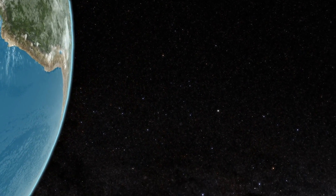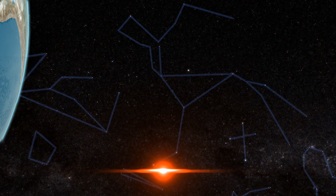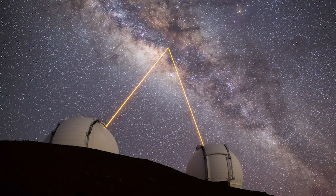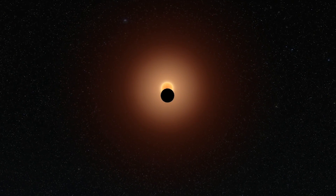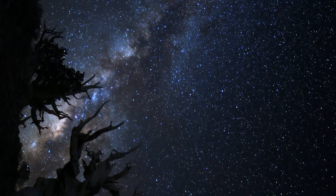To get to Proxima Centauri b, it would take a spacecraft over 75,000 years to travel there with today's technology. Even powerful ground-based telescopes can't see the planet in any detail, mostly because it's being drowned out by the light of its star. This raises the question: how do we investigate a planet that you can't see and you can't get to?